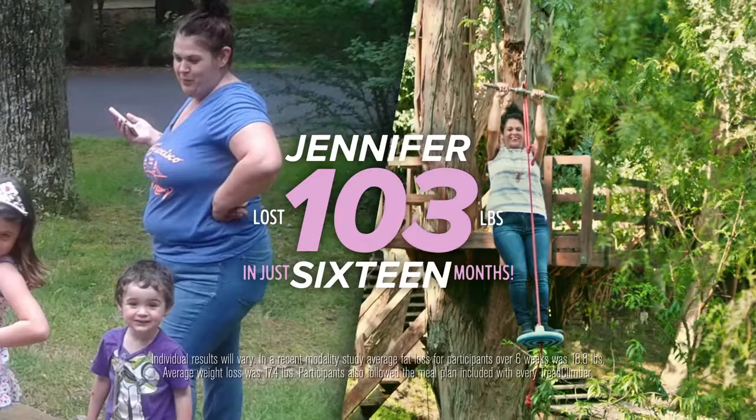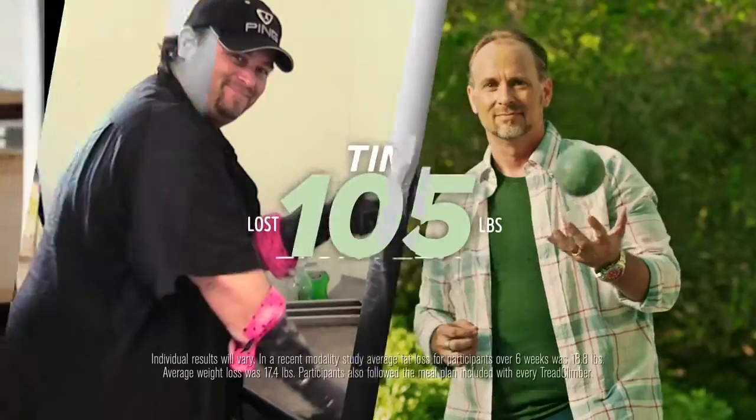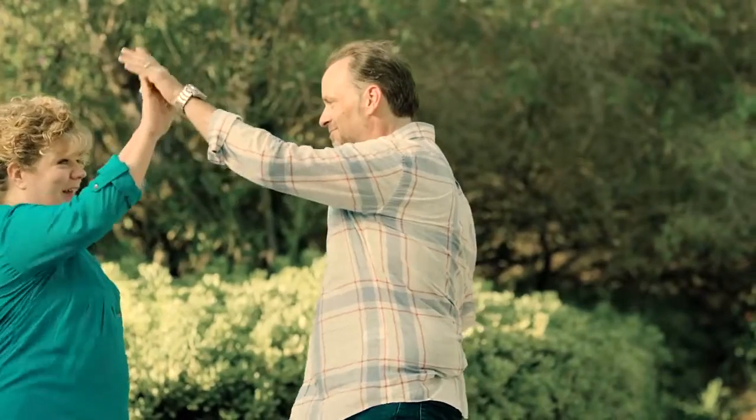I lost 103 pounds in just 16 months. A lot of people talk about the struggle of sticking to an exercise program, and a big reason why it doesn't work out is because of aches and pains and physical discomfort. Running is really hard on your body — it works to burn calories, but it's really hard, and because it's hard, it's really hard to stick with. After working on the TreadClimber, I had absolutely no aches and pains. I lost 105 pounds in 18 months — 30 minutes a day, three times a week.